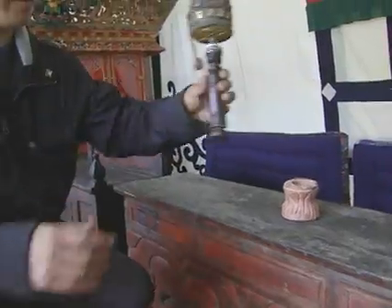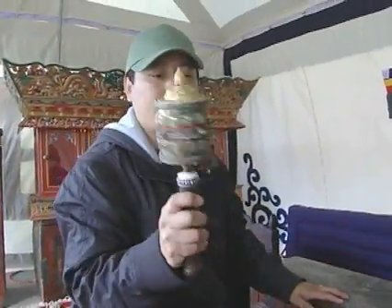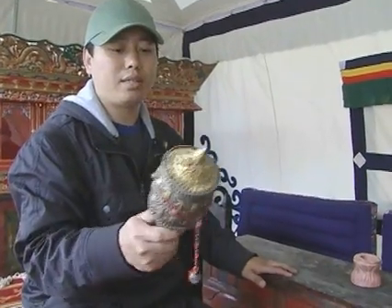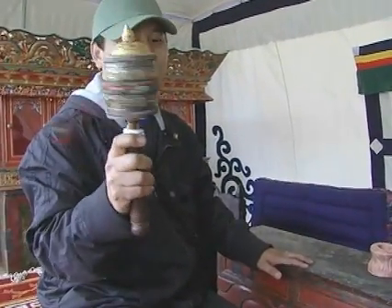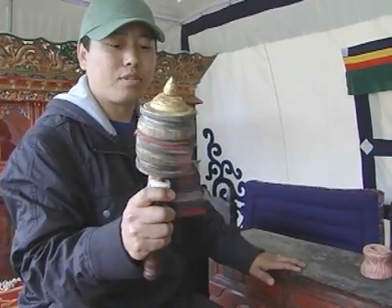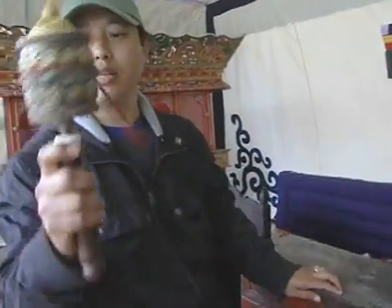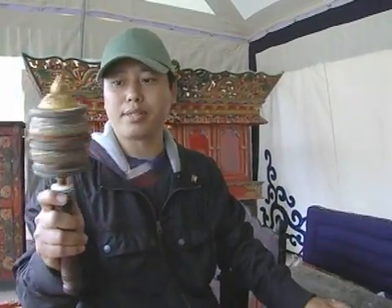And this is the prayer wheel that people use. Especially in Tibet, most of the older people, you will see these on their hand. There's lots of prayer text in there. It always has to go around this side — it always has to turn to the right side.